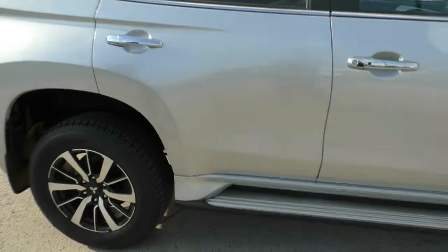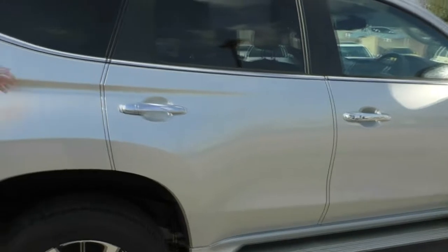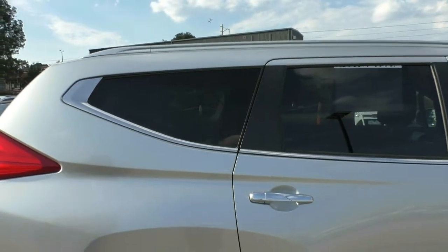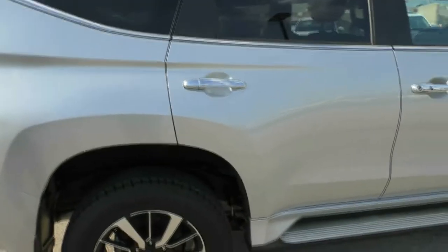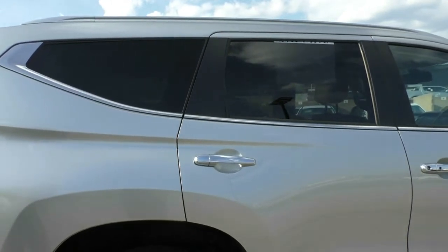You do have a side step fitted to this as well, again helping you up into the vehicle. And you do have privacy glass on the back here as well — while that does not provide much heat protection, it does give the car a sleeker look and help protect anything you do have in the back.